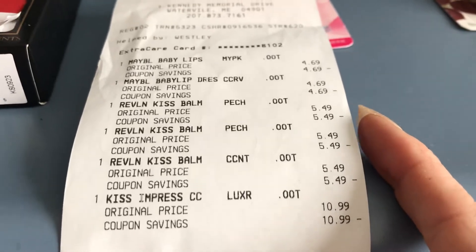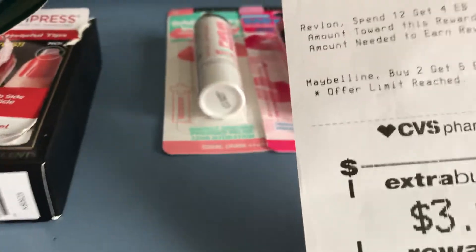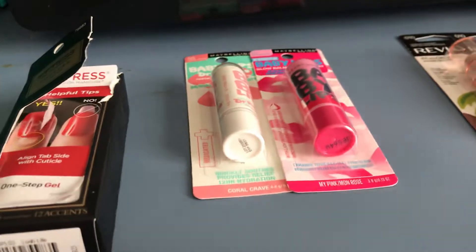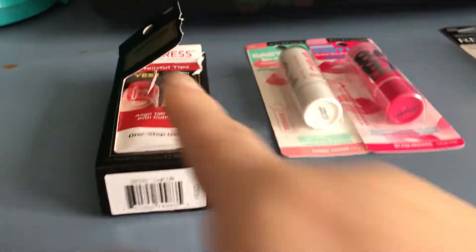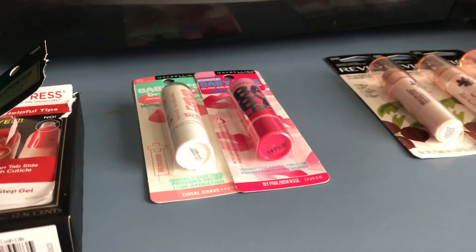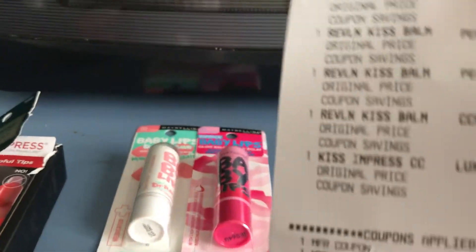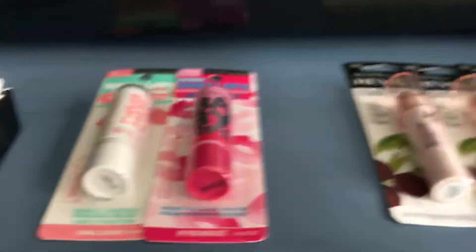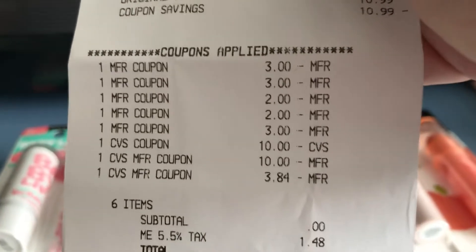Here's the Revlon Kiss for $10.99. I got back $3 — I thought it was more than that, but I paid $7 for that. I used that register reward that was expiring, so I had $3 and over towards this deal. And $3 for each of the Revlon, $3.33, and $2 for the Maybelline. So I paid nothing out of pocket.